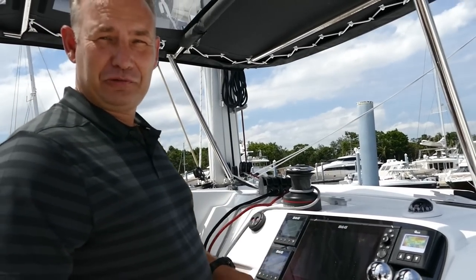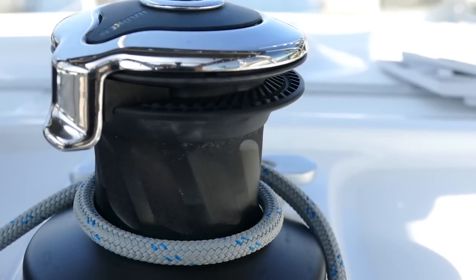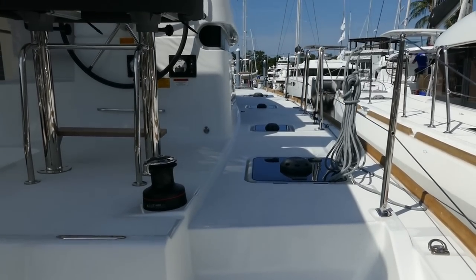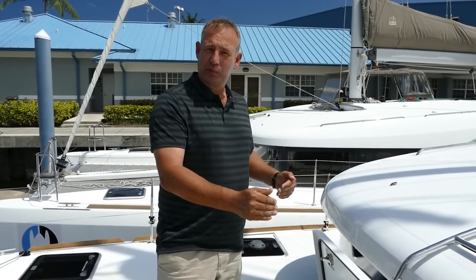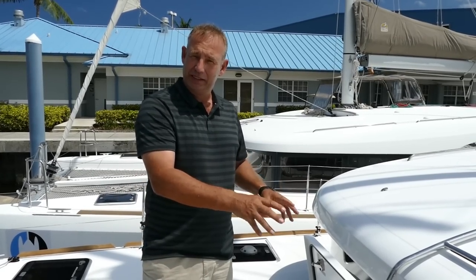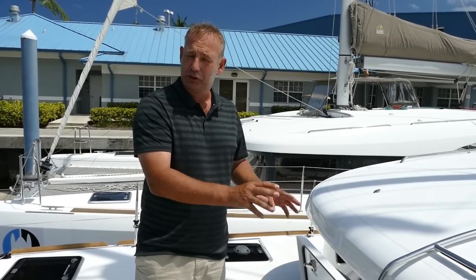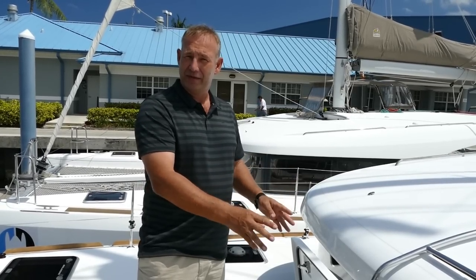There's also an electric winch to make life easy. The two lockers here house the water tank and the soundproof generator. The water tank is 79 gallons, and the position of these lockers has been optimized to get them as close as possible to the middle of the boat, which helps with weight distribution and balance of the vessel.